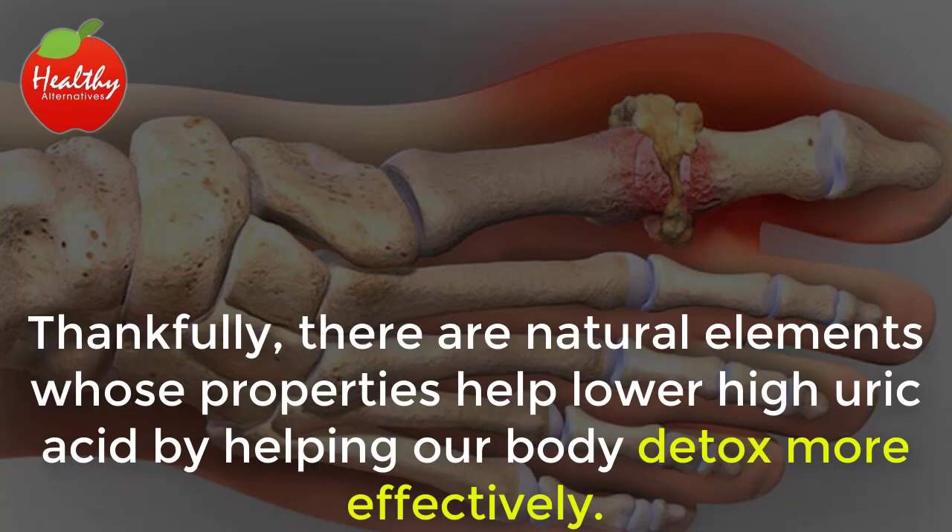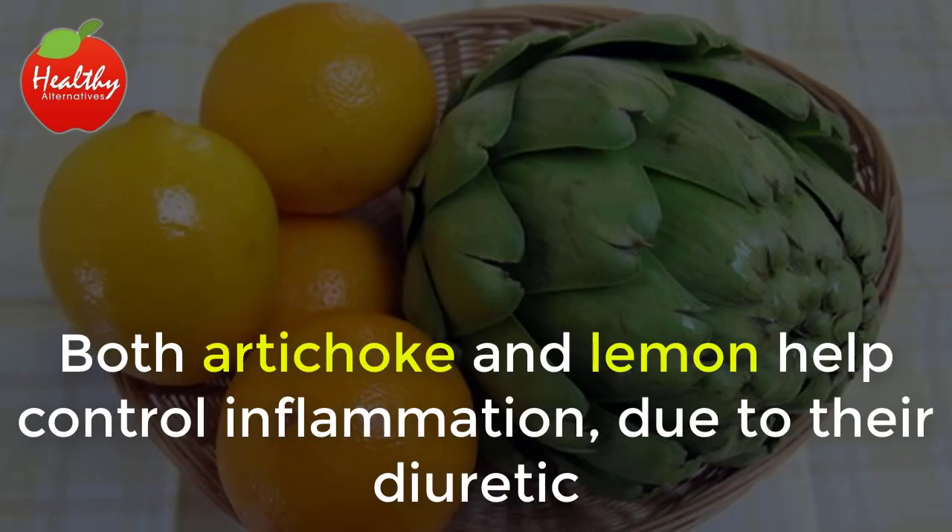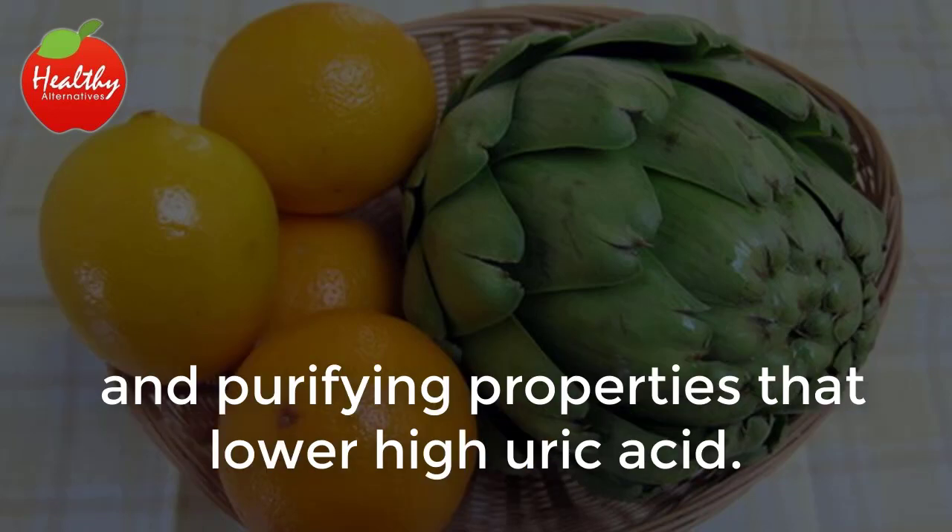Thankfully, there are natural elements whose properties help lower high uric acid by helping our body detox more effectively. Both artichoke and lemon help control inflammation, due to their diuretic and purifying properties that lower high uric acid.